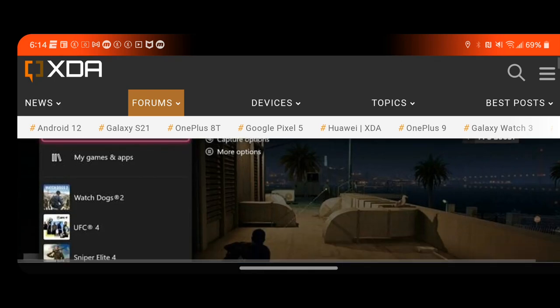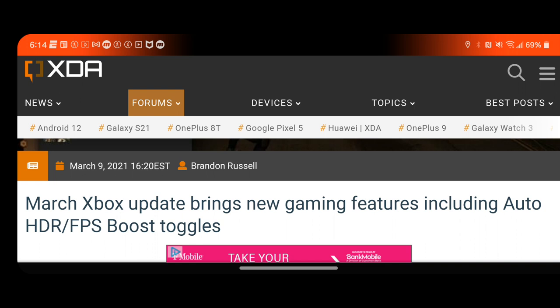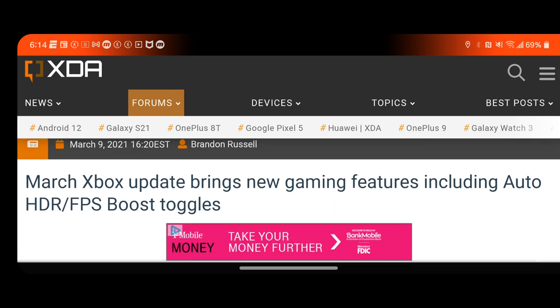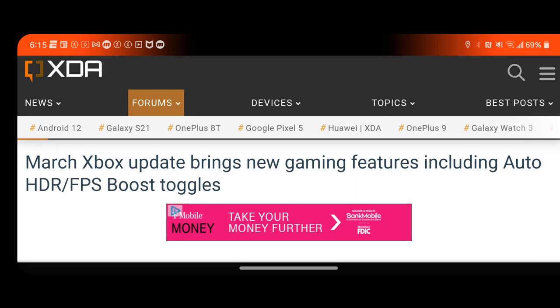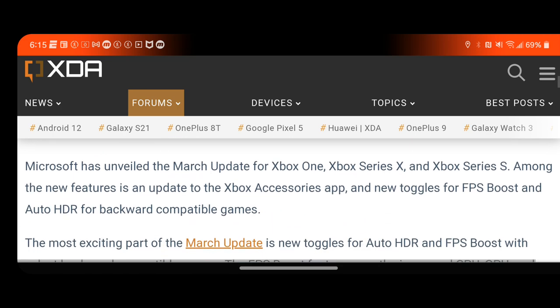This is the March update for Xbox Series X and Series S — some of these features will also be on Windows. The March update brings new gaming features including Auto HDR and FPS boost toggles. Microsoft has unveiled the March update for Xbox One, Series X, and Series S.